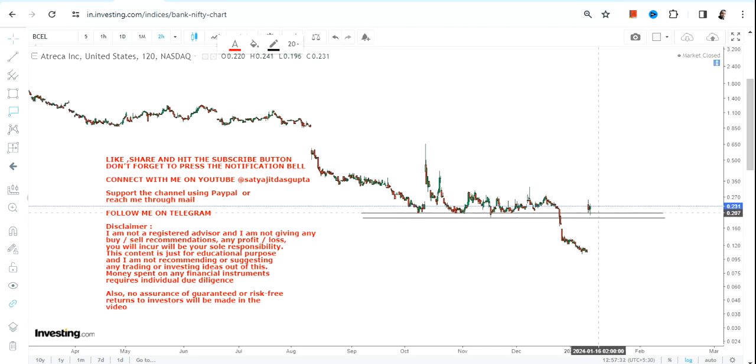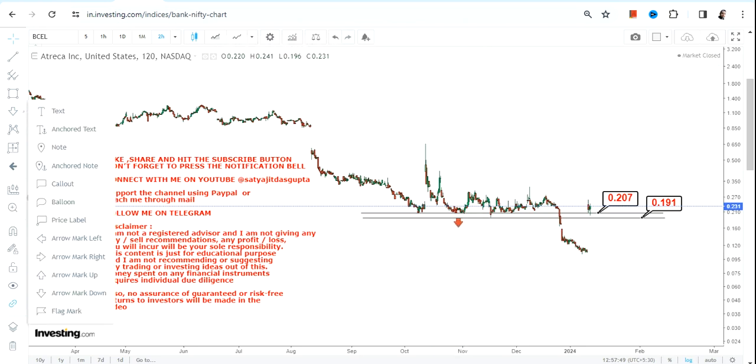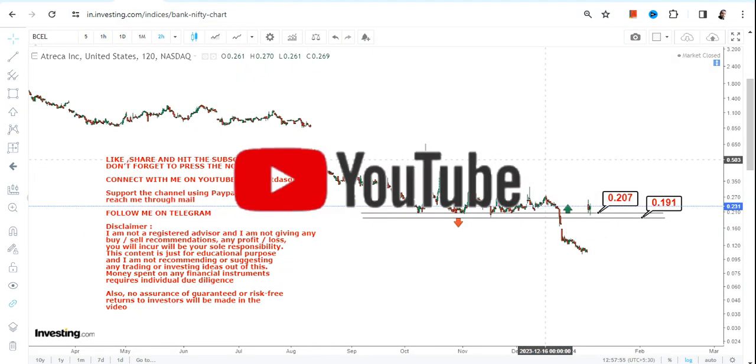What we want now is sustainability. What has happened with this price jump is a regaining of the previous support. You can clearly see 0.19 and 0.20 were your previous support levels, and then we saw a breakdown. Now after this bounce back, the stock is trading at or above 0.20.